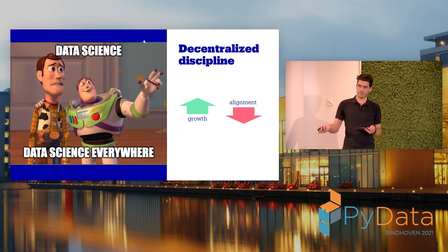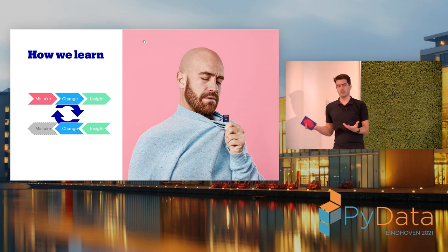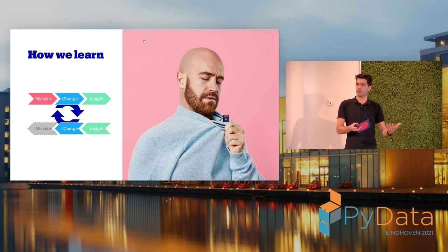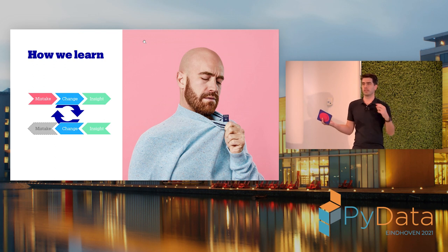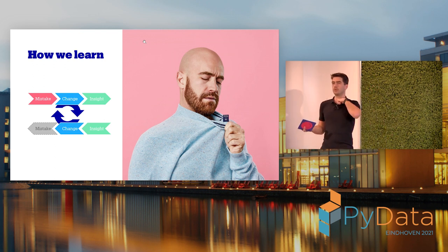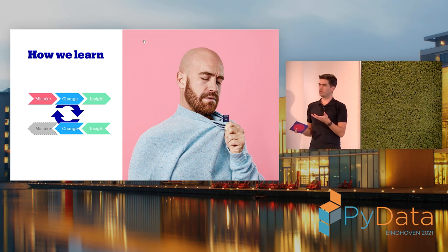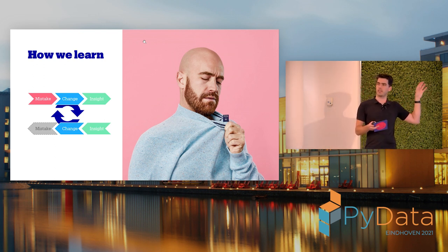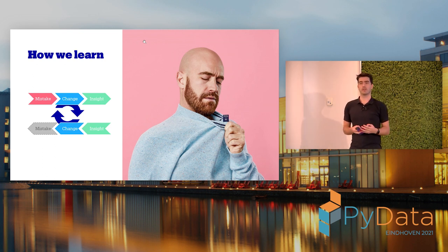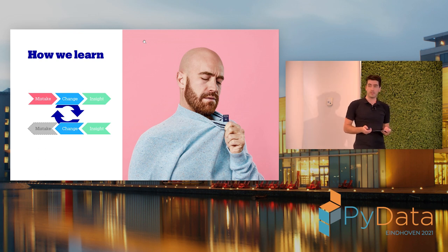Scale means decentralization, but it also comes with the challenge that if you have many teams doing data science, it's hard to keep them aligned and learn across teams. To make sure we're not only aligned but together raising the bar, we set out to describe a set of learnings. How does learning work? You make a mistake, you think about how to change your approach, and you check if it changed the outcome. Once you have that insight, you can share it — and teams can make the change before making the mistake themselves.